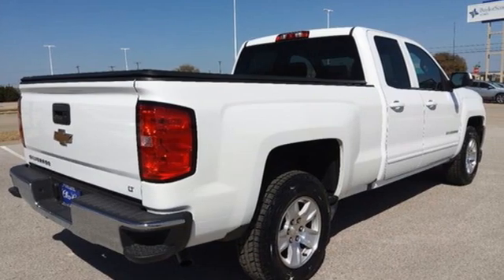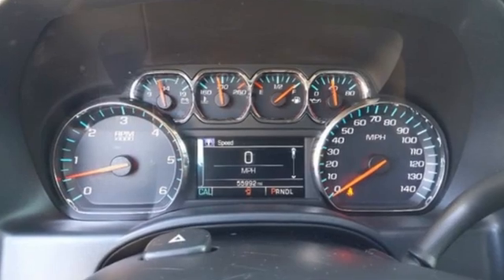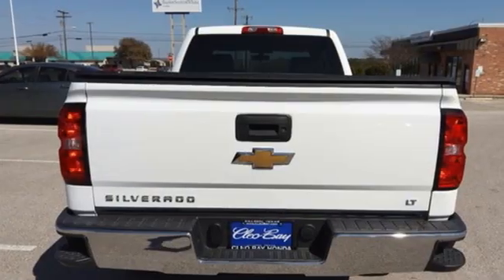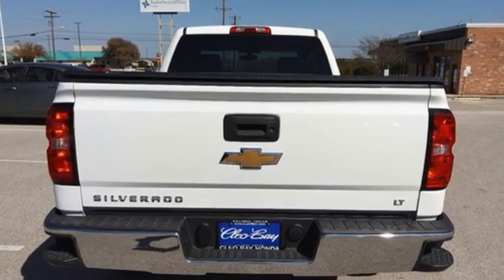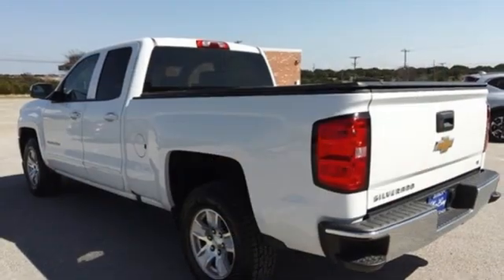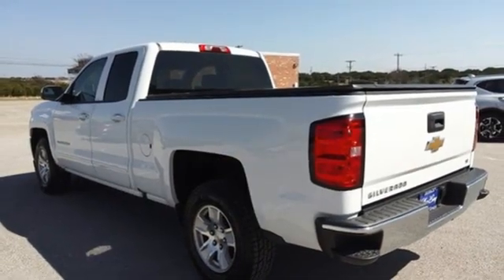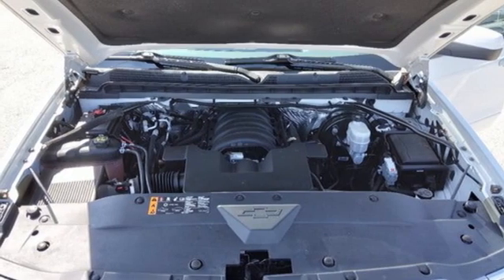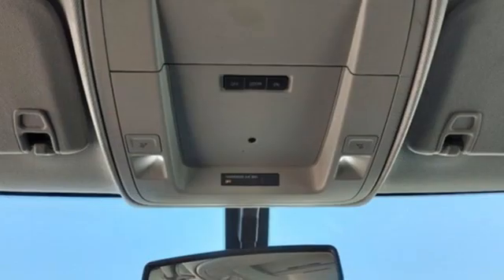And it comes with all the amenities you need: automatic transmission, rear wheel drive, driver selectable mode, active grille shutters, streaming audio, Wi-Fi hotspot, leather steering wheel, aluminum wheels, gas pressurized shocks, and V8 engine.